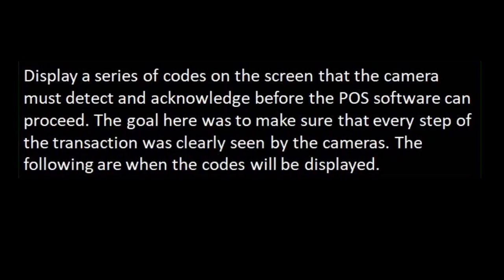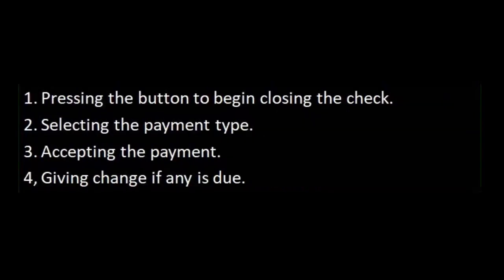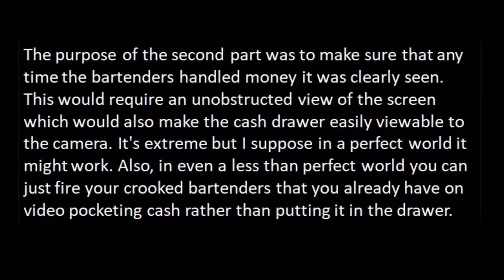Display a series of codes on the screen that the camera must detect and acknowledge before the POS software can proceed. The goal was to make sure that every step of the transaction was clearly seen by the cameras. The codes would be displayed at four points: pressing the button to begin closing the check, selecting the payment type, accepting the payment, and giving change if any is due. This would require an unobstructed view of the screen, which would also make the cash drawer easily viewable to the camera. It's extreme, but in a perfect world it might work.